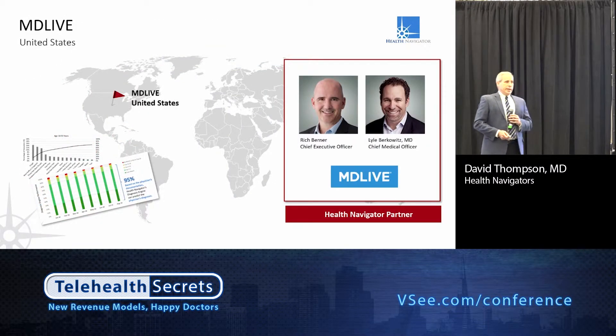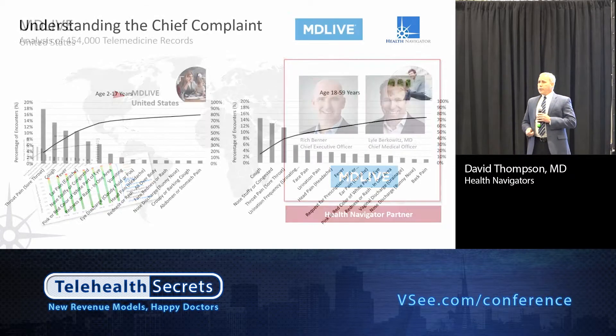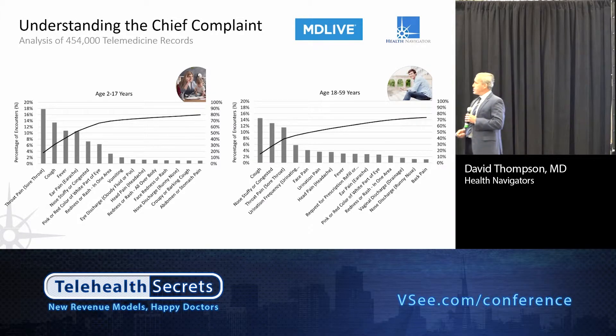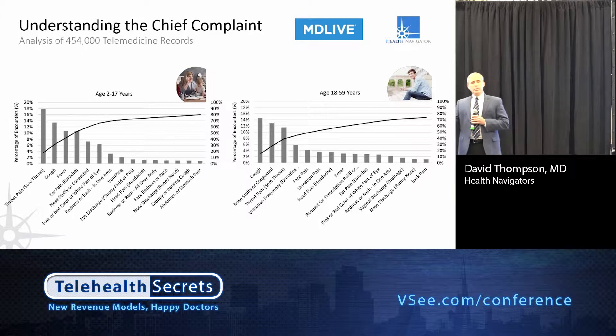MDLive is one of the successful and innovative telemedicine companies in the United States, led by Rich Berner and Dr. Lyle Berkowitz, and they use our clinical vocabulary. This is a study we just looked at of 454,000 patient visits over the last 12 months just through telemedicine. We asked a simple question: what's the beginning of the medical encounter, the chief complaint — why do people use telehealth services? That's significantly different from the end question of what the diagnosis was. We created histograms of the top 25 reasons for pediatric and adult patients and looked at that from a cumulative standpoint.